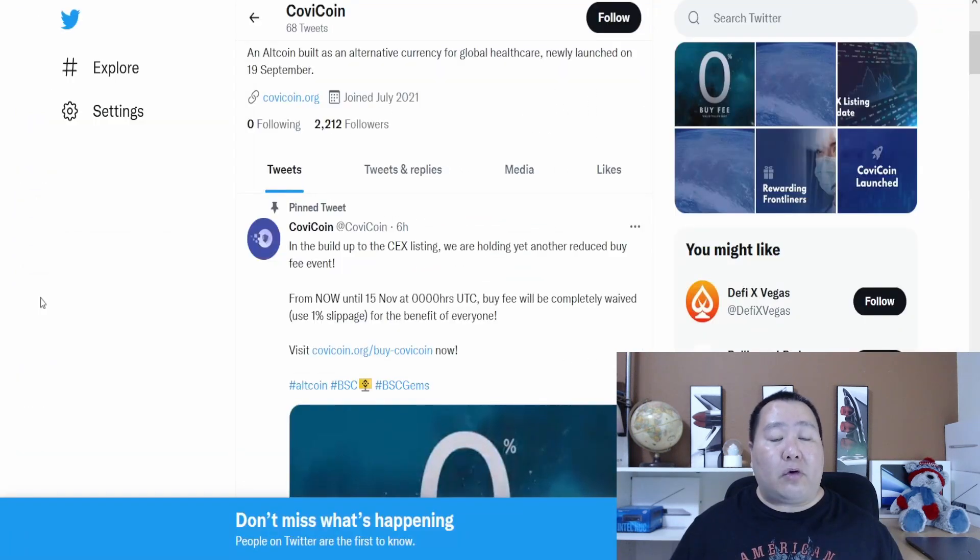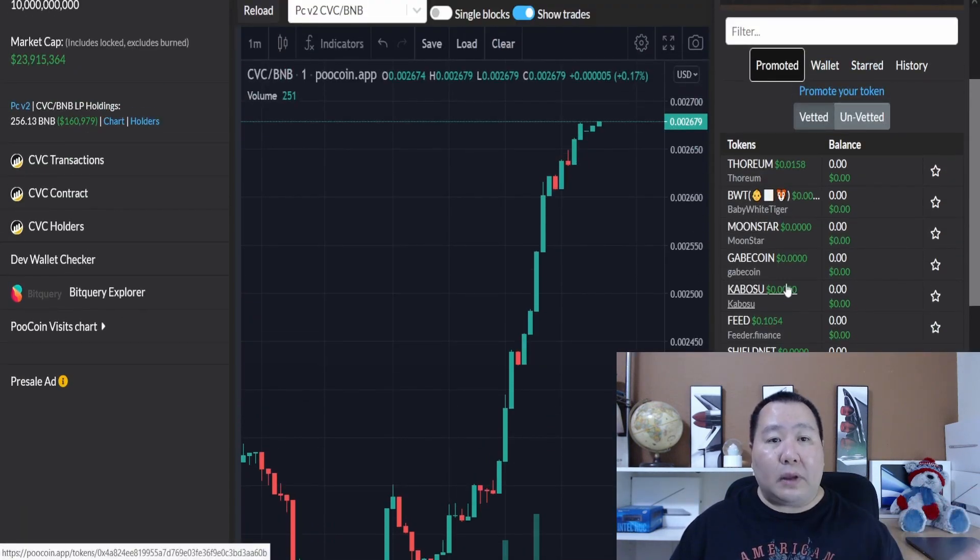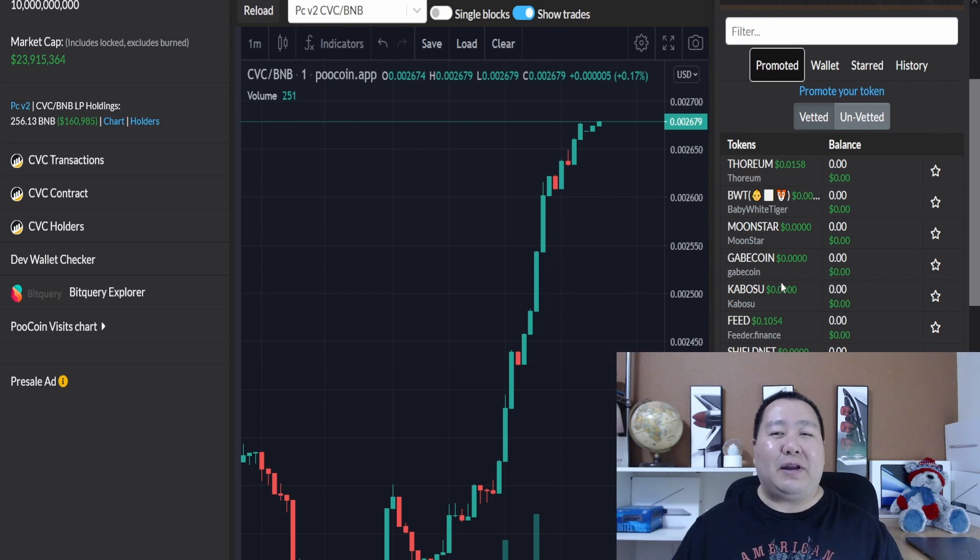In short, COVID Coin is going to get listed on a huge major exchange very, very soon. In anticipation of that, they're waiving the buy fees — just set your slippage to 1% and you can buy COVID Coin. If you have any questions, join their Telegram channel and let the admins know that Jim Crypto sent you. If you enjoyed this video, smash the like button and comment 'COVID Coin to the moon.' All my videos are just for entertainment purposes — I'm not a financial advisor and it's not financial advice, so make sure you do your own research. This was a sponsored video, but I'll pay into my own. Thank you guys for watching, peace out.